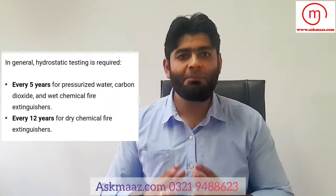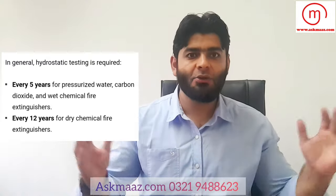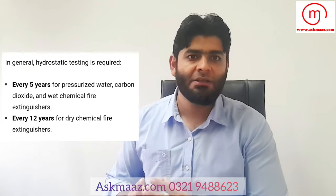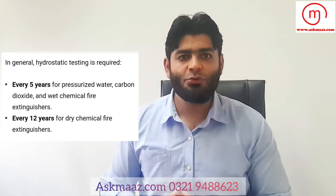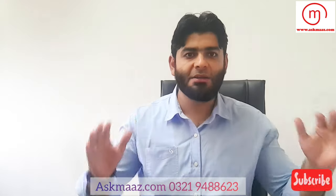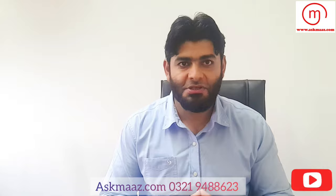There is also a routine hydro testing requirement. Hydro testing is conducted based on the type and use of the fire extinguisher, typically on a cycle of 5 to 12 years.